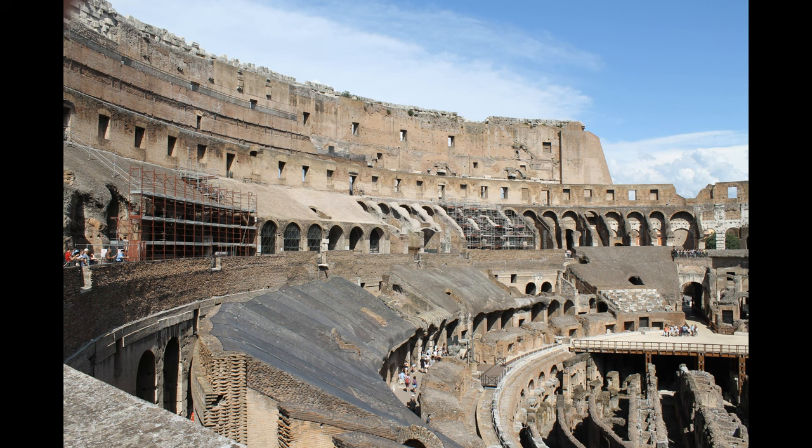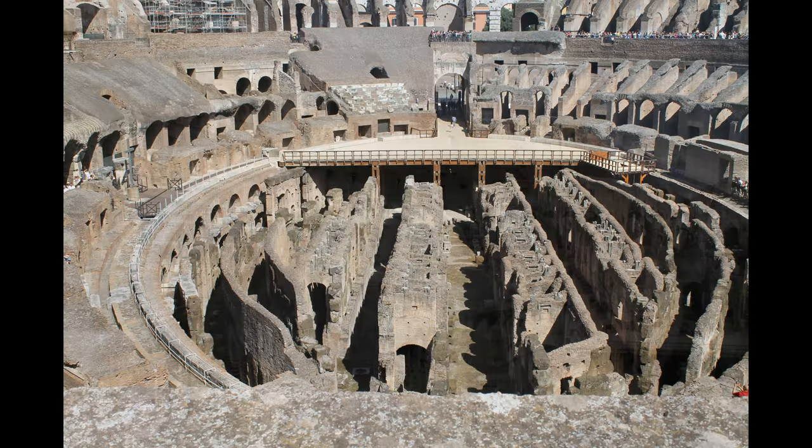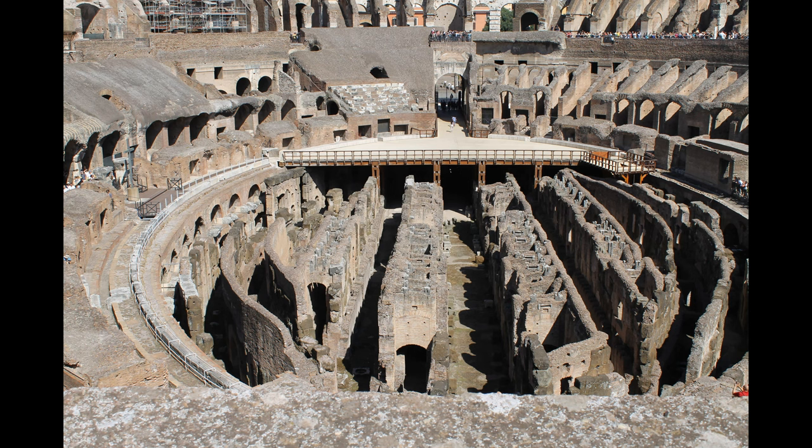It was used for gladiatorial contests and public spectacles including animal hunts, executions, reenactments of famous battles, dramas based on Roman mythology, and briefly, mock sea battles.